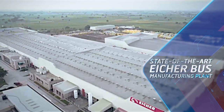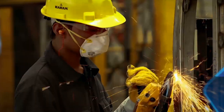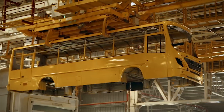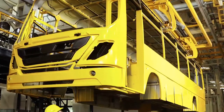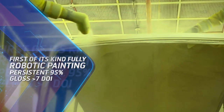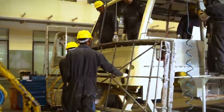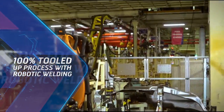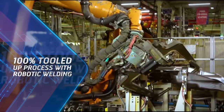The revolution continues at Aisha's state-of-the-art bus manufacturing plant, setting new benchmarks in the field of customized vehicle manufacturing. It provides solutions for passenger transportation in line with customer needs, equipped with an entire automated robotic paint system for consistent fit and finish. The plant utilizes 100% tooled-up panelling parts and fully automated assembly processes.